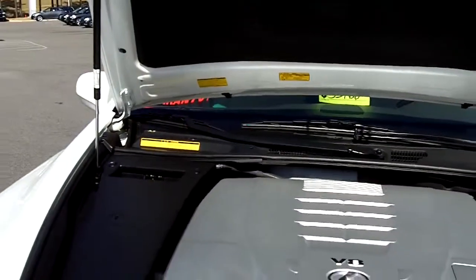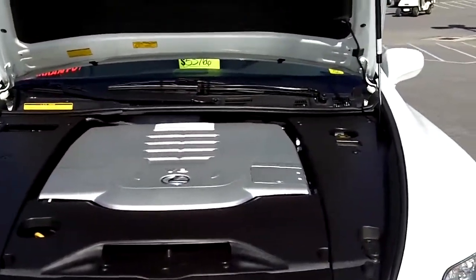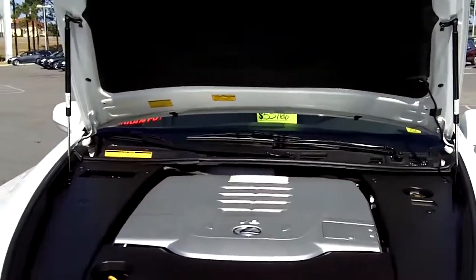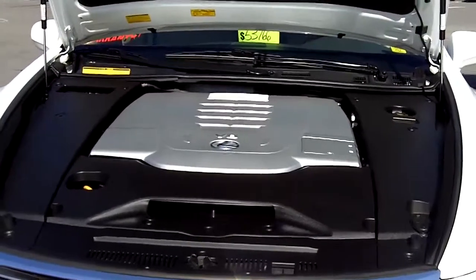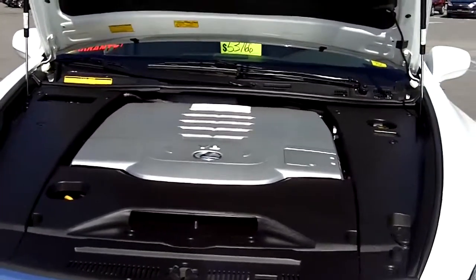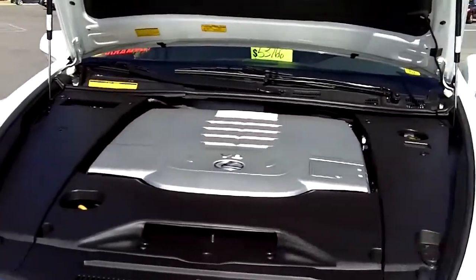As you'll recognize with most Lexus vehicles, if you've been shopping around, you notice that underneath the hood everything is covered up — the engine, transmission, pretty much everything underneath the hood is all covered. Makes it look nice and neat. It's easier to keep clean, keep all the dust and everything off the engine. Notice how clean it is.